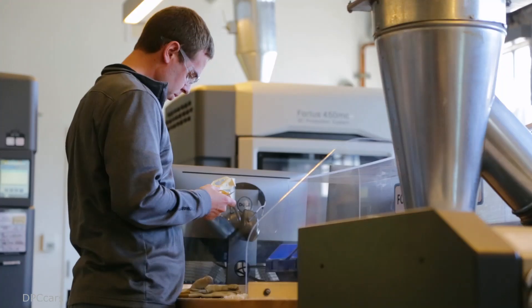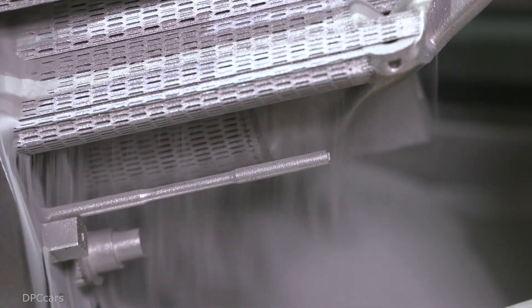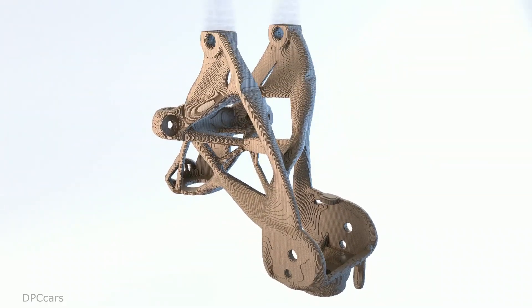GM has traditionally always been a leading innovator in the industry, and it's great to see them adopting these new technologies and seeing how they apply to their business and to their customers. We feel there are huge benefits today, but those benefits can really ramp up as we move into the future. Really, the opportunities for GM on additive manufacturing are endless.